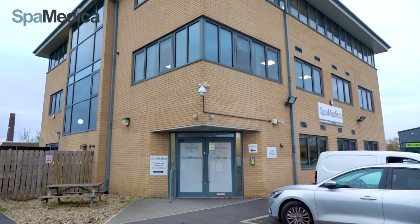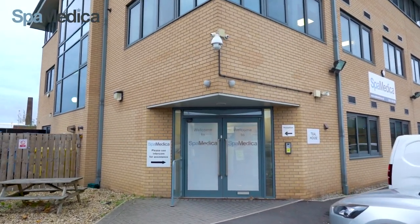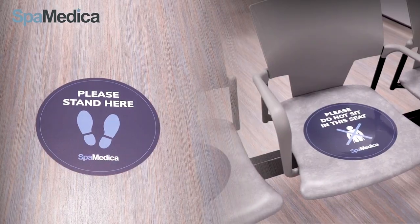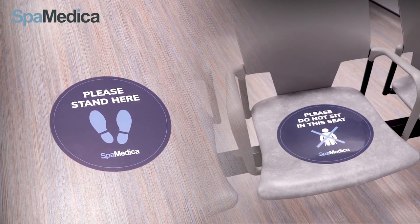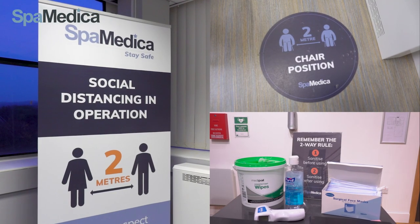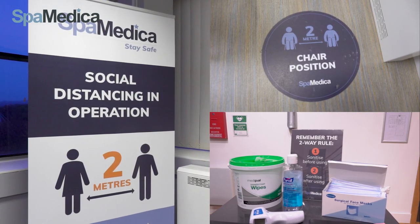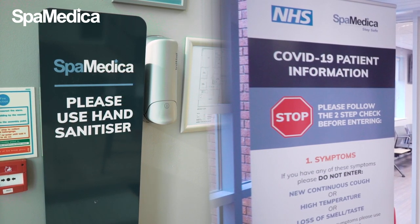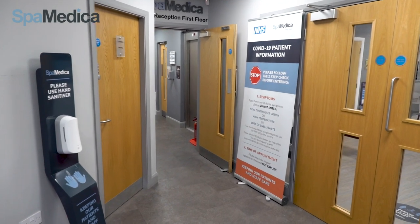Welcome to SpaMedica. We are delighted to show you around our new state-of-the-art eye hospital. You'll see lots of our COVID safety measures as we enter and look around. The health and well-being of our patients, staff and visitors is our greatest priority and we are following all the latest guidance to keep everyone safe.